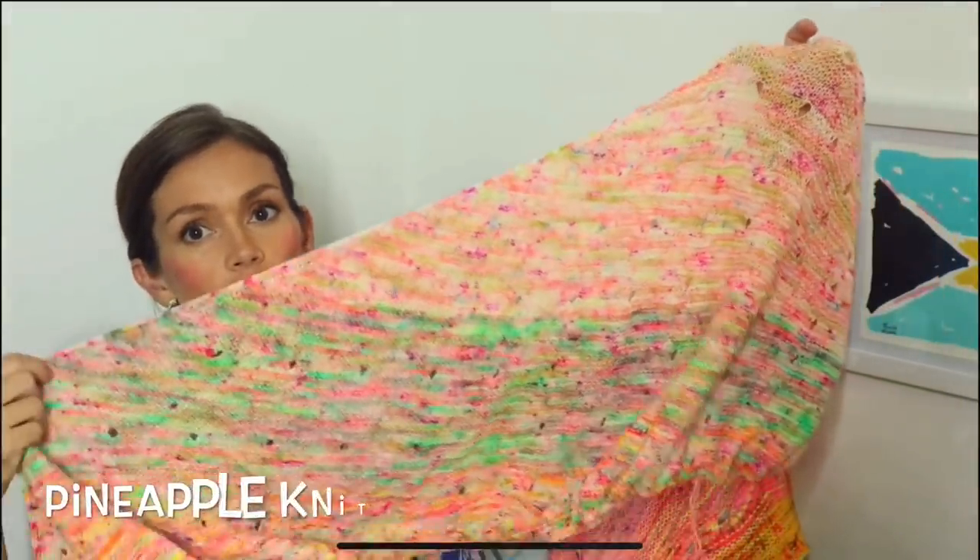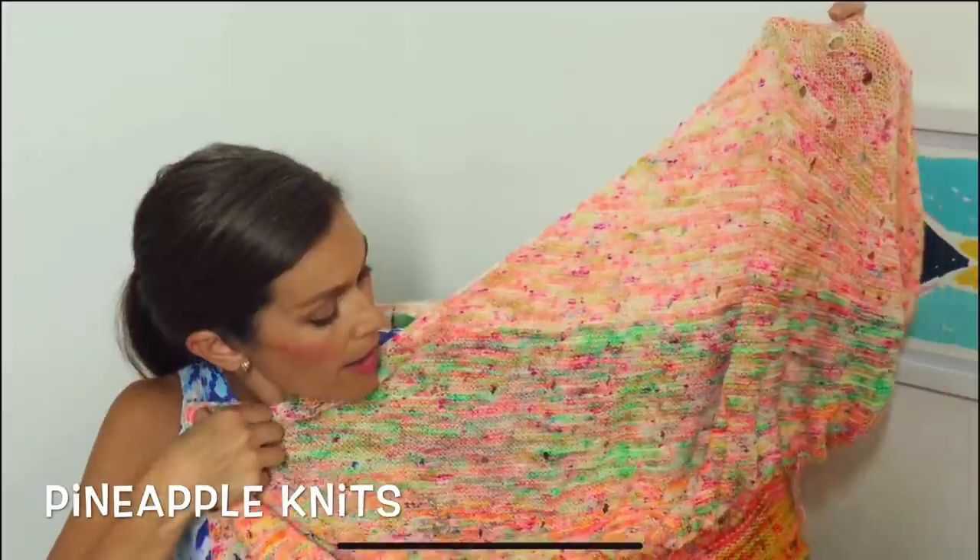Hey everyone, my name is Natalie, also known as Knitty Natty. Welcome to episode 66 of the Love and Stitches podcast. It is a beautiful sunny day here in North Texas and I'm excited to get to share with you some of my makes today. But first, this podcast is a collaboration with Marina, who is from the Pineapple Knits podcast.